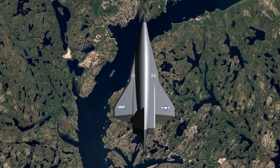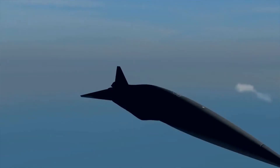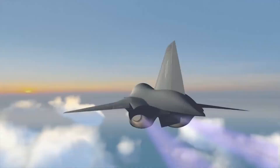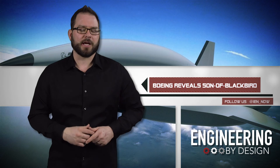Boeing's Son of Blackbird concept hasn't been approved for full-scale development, but according to Kevin Bokut, Chief Scientist for Hypersonics, if and when it's approved, it will likely be a two-step development process. First, it'll have a single-engine proof-of-concept that is about half the size, before it tests a full-scale vehicle that is going to be about the same size as the current Blackbird.